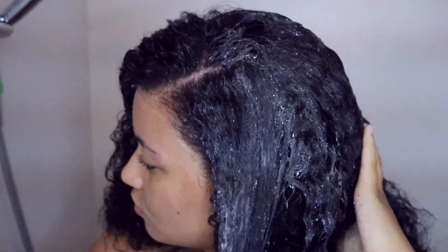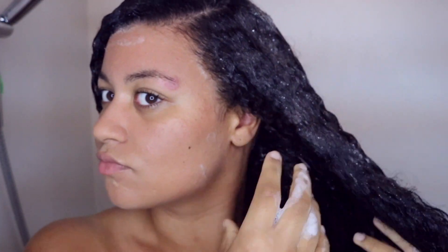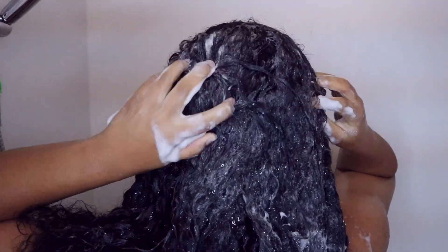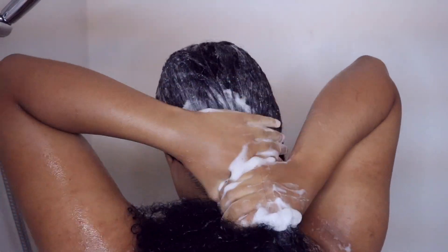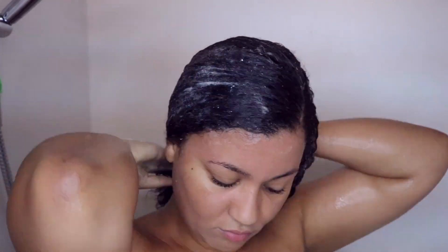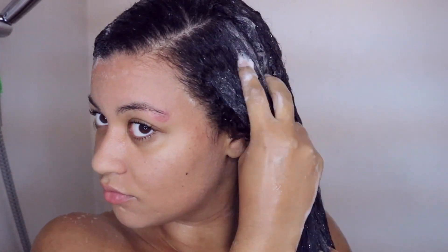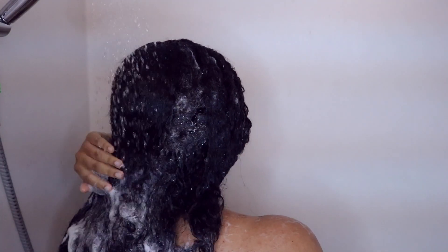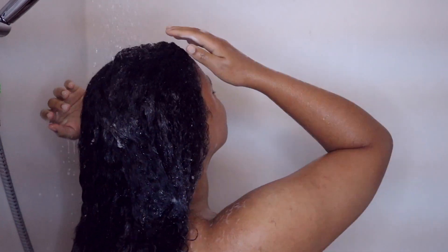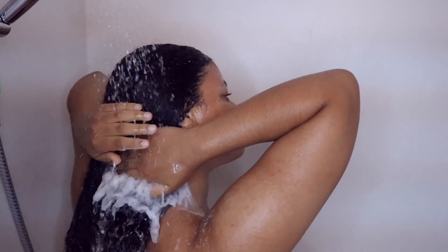I don't always use sulfate-free shampoos — I only use them when I don't have a lot of product buildup. But this shampoo actually cleaned my hair really well even when I had a lot of buildup. Also, my hair was detangling while shampooing — I could part my hair roughly, and normally I can't do that. I could finger detangle while shampooing, which is something I don't usually get with shampoo. I was quite impressed.